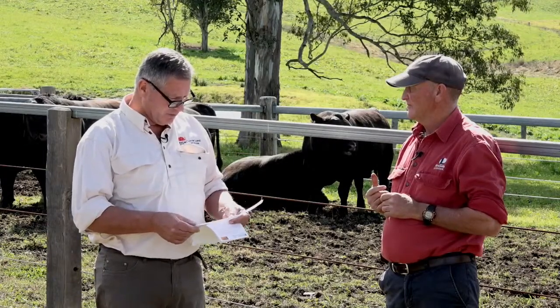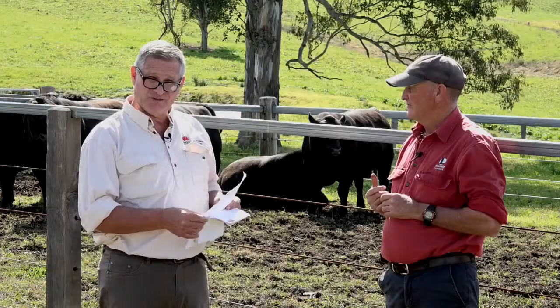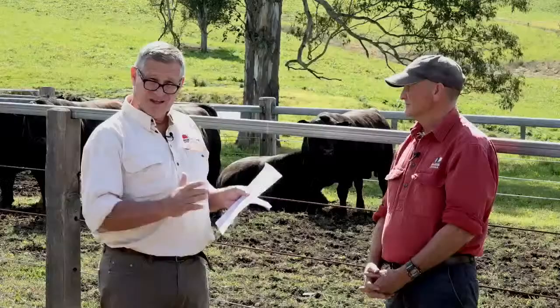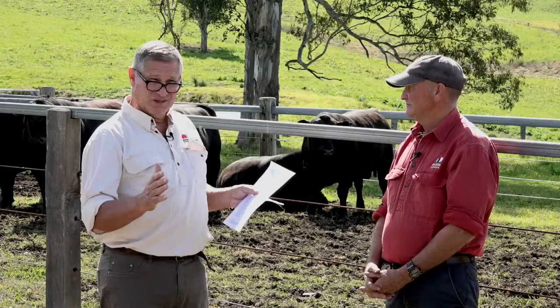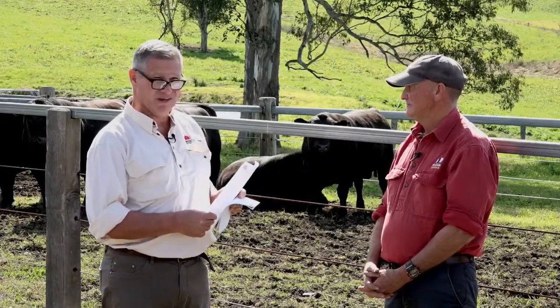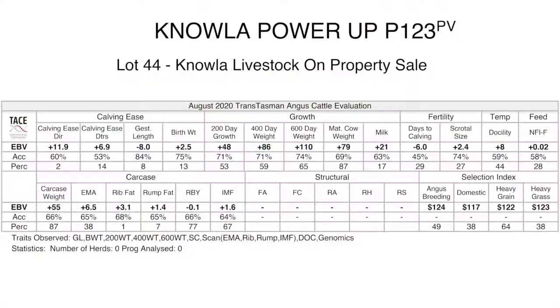People new to EBVs can get confused with gestation length, which is one of only a couple of traits where you're actually looking for a negative score. Gestation length is the length of pregnancy - the longer a pregnancy is, the more likelihood you're going to have a big calf. So in this particular EBV, a negative value is actually a helpful thing if you're looking for animals that are going to calve easily.